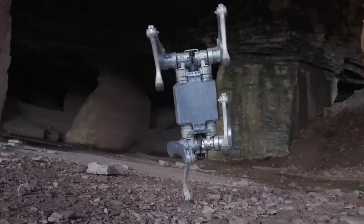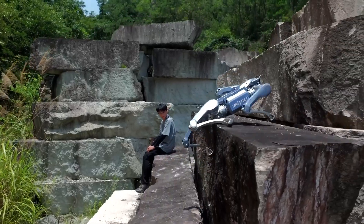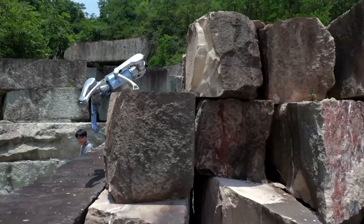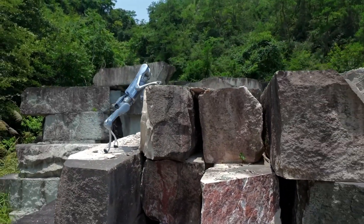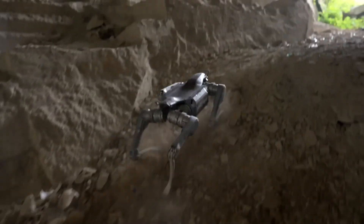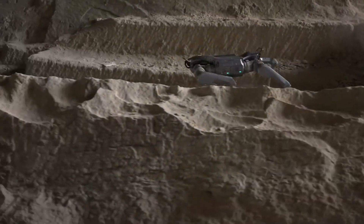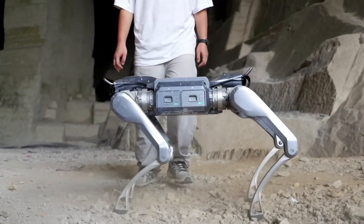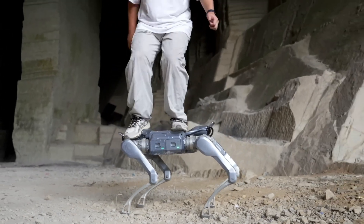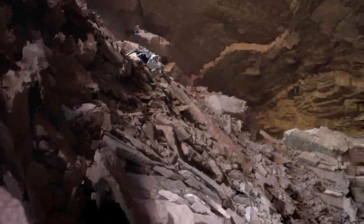Despite its compact build, it supports a maximum static load of 100 kilograms and moves with remarkable agility and balance. Equipped with dual lidar sensors, an HD camera, and front lighting, the A2 provides full 360-degree situational awareness with no blind spots. It can tackle 45-degree slopes, 30-centimeter steps, and 1-meter obstacles with ease. Its hot-swappable dual battery system allows continuous operation, making it invaluable for inspection, logistics, and rescue missions.